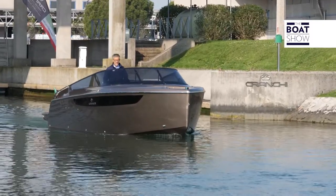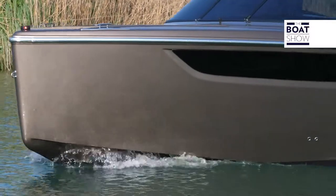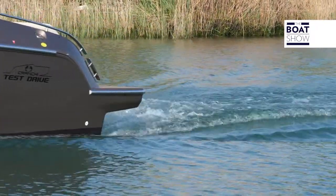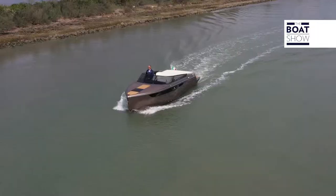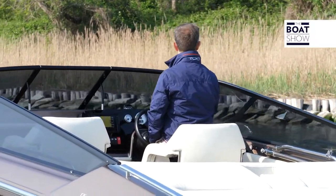Je crois qu'ils ont vraiment bien fait de réaliser ce nouveau modèle. Les grands yachts suscitent toujours une forte admiration, mais ce bateau est si soigné qu'il est véritablement fascinant. Son style nous rappelle que ce chantier a 150 ans d'expérience.